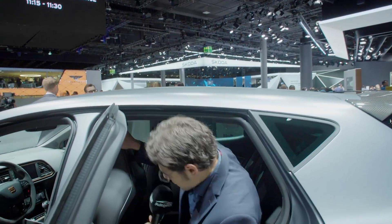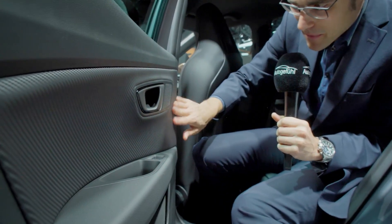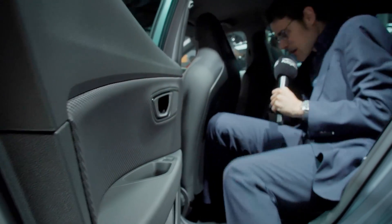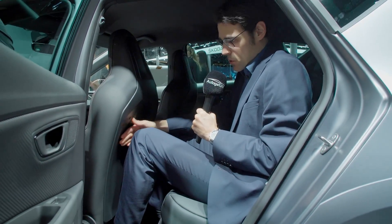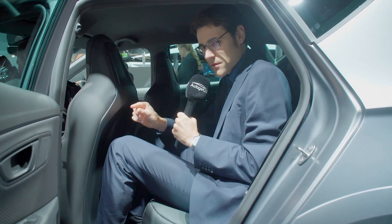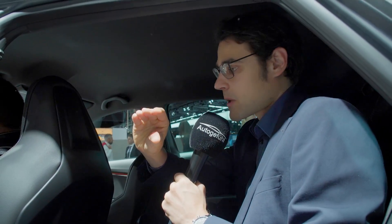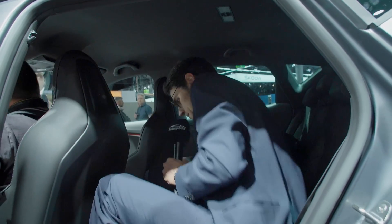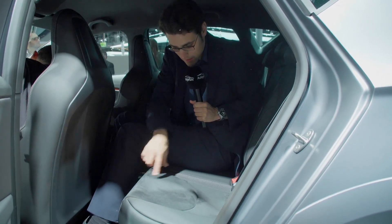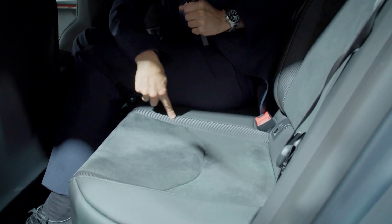Quickly checking the rear bench and trunk. Even in the rear, there's this carbon fiber style cover for the special edition. Knee room is standard for a compact class car — a little more if you don't have the performance seats. Headroom for someone at 1.86m or 6'1" is totally sufficient. The microfiber seats and carbon fiber elements are nicely carried through to the rear as well.